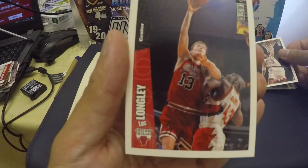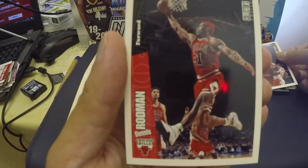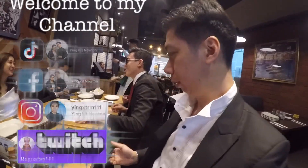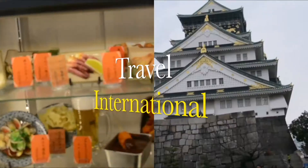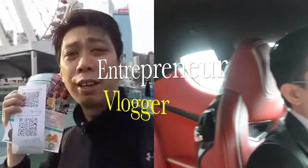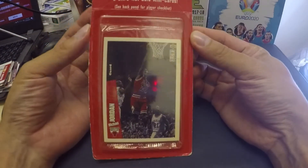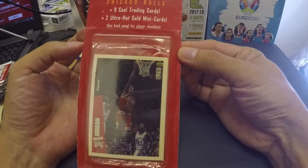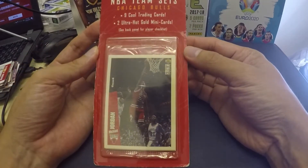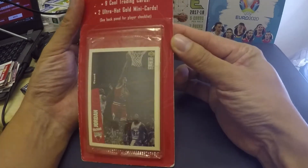Welcome back to my channel. Today I'm going to show you this pack that I bought from an old shop here. It's what they call the Collector's Choice Upper Deck.